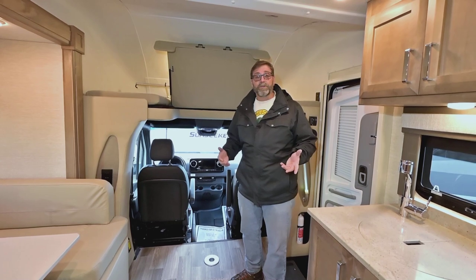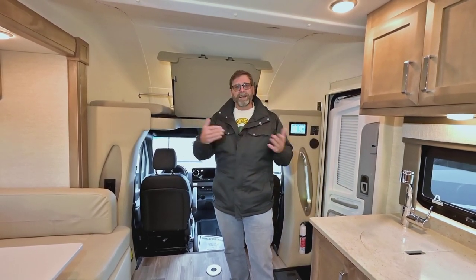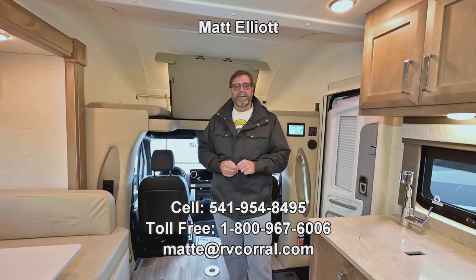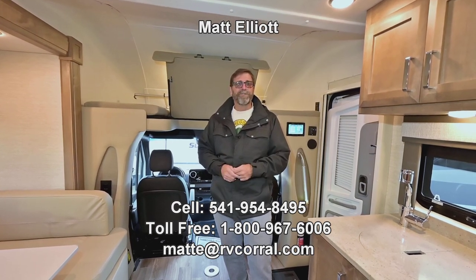I'd love to show you this coach in person and I'd be happy to answer any questions you have about it. If you want to give me a call, my name is Matt Elliott, you can reach me at 541-954-8495. Thanks for watching the video — have a great day.